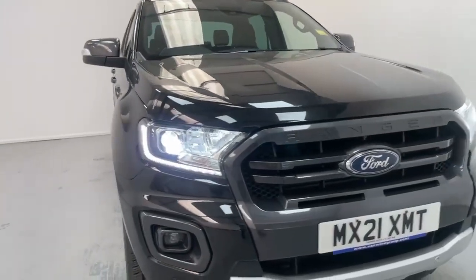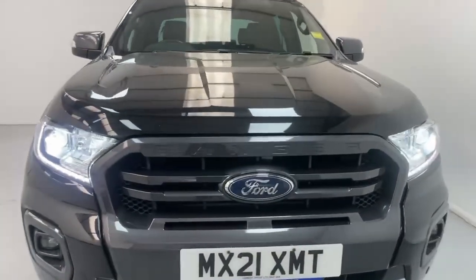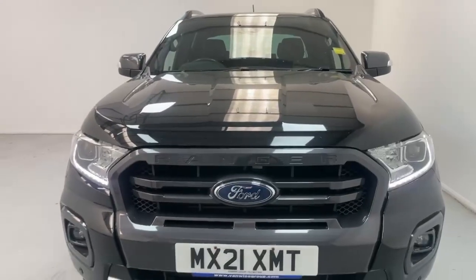And those are some of the features and benefits of the Ford Ranger Wildtrak. For any inquiries, feel free to contact us.